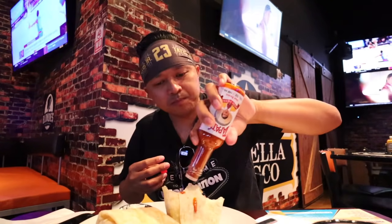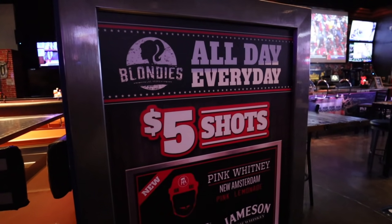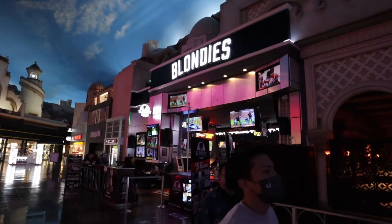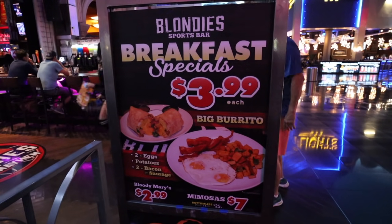That's the winner for sure. I'll add a little Tapatio to it too. Definitely recommend this for $3.99. Over here at Blondie's they also have $5 shots, tons of specialty drinks, and tons of TVs. So if you're trying to watch your favorite baseball team, MLB, NFL — Blondie's is a great spot. They even have souvenir cups. They also have $2.99 Bloody Marys and $7 mimosas.